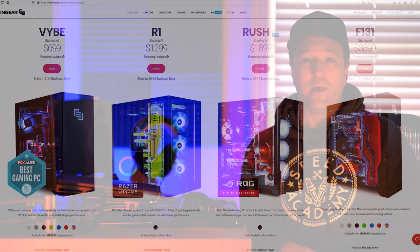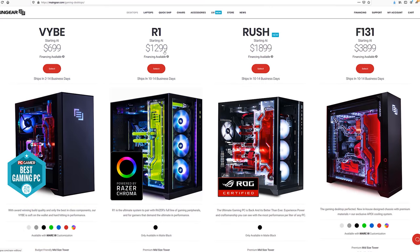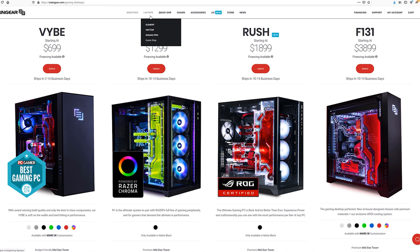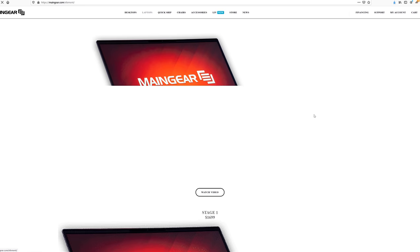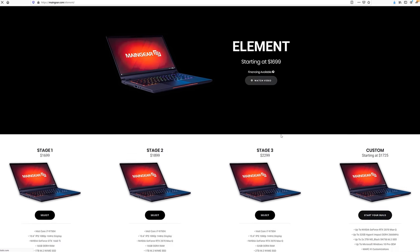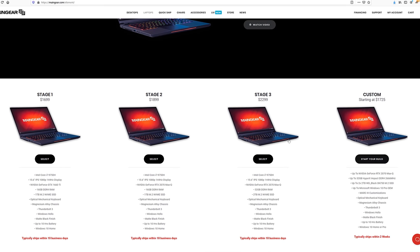Then you get to the enthusiast division, where boutique companies hand-build machines based on your spec — with lighting, fancy cases, water cooling, you name it. That's more for the gaming side of things. You do get boutique service as well, but if you're running a business, that's typically not what you're going to get.